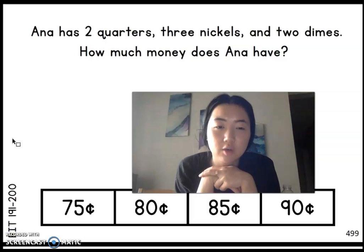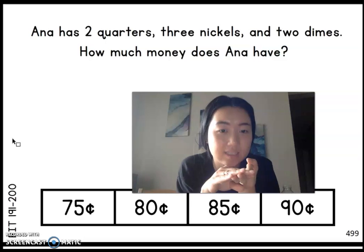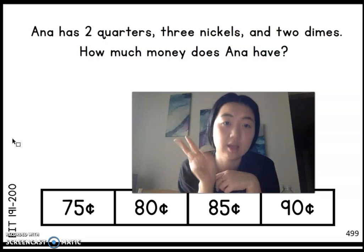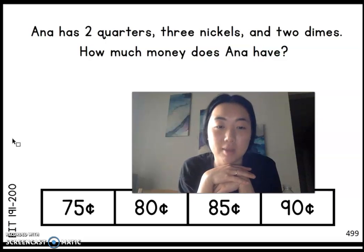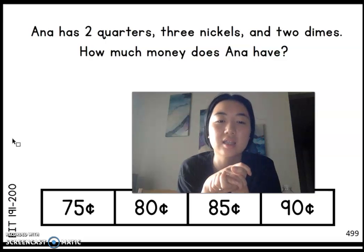I hope you guys really enjoyed that video. It is time for our practice questions. Having gone over the value of each coin — penny worth 1 cent, nickel worth 5 cents, dime worth 10 cents, and quarter worth 25 cents — let's answer this question. Anna has two quarters, three nickels, and two dimes. How much money does Anna have? If you guys have a pencil and paper, that would be best. Write down the value of each coin that she has and then add them up.